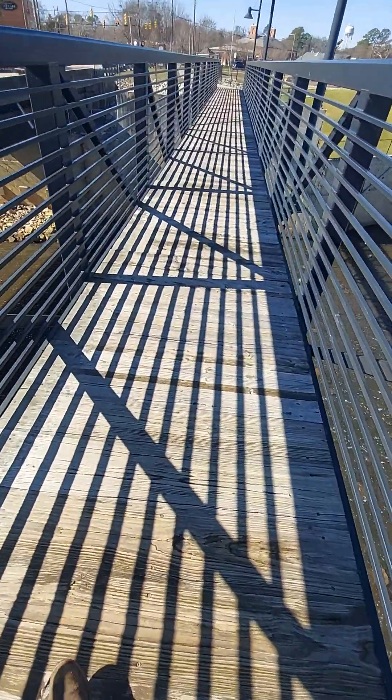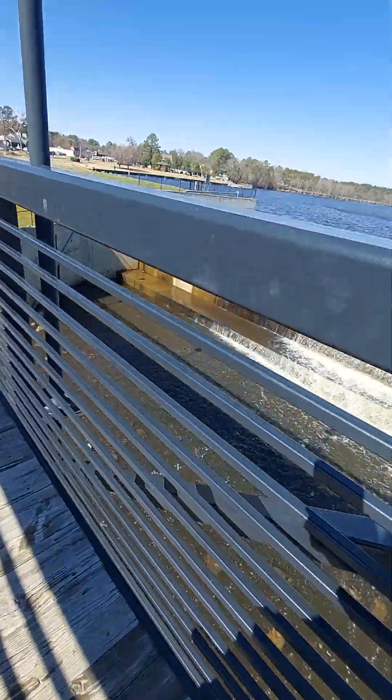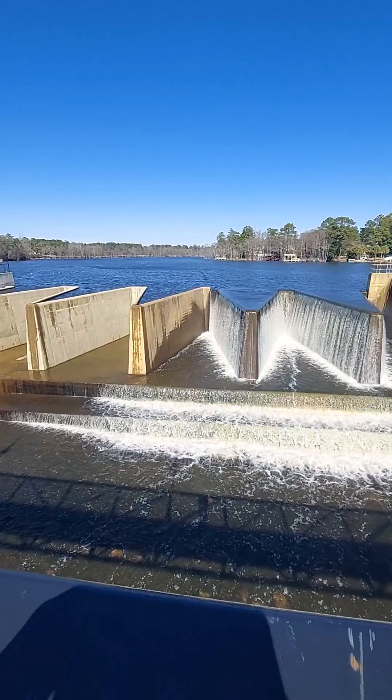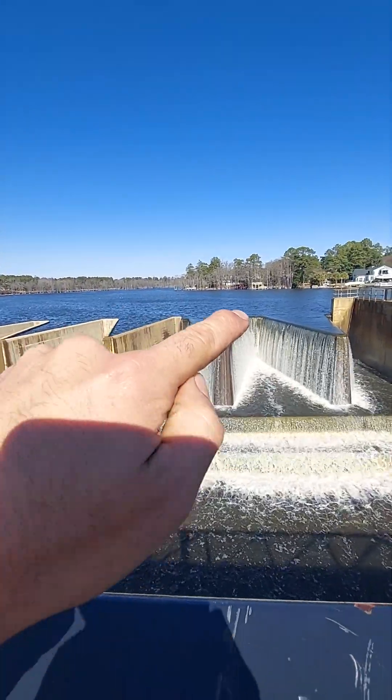Wow, we're on the bridge walking over it. This is so cool. It's not overflowing over there, but on top there it is.